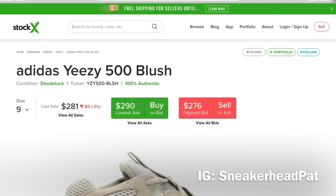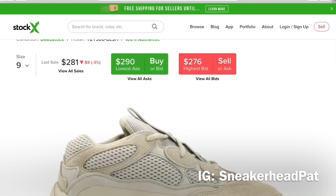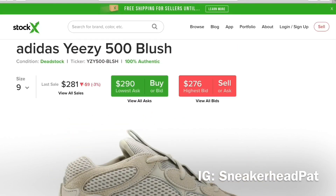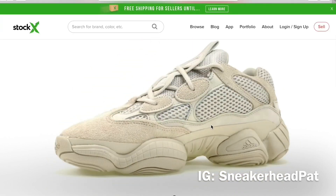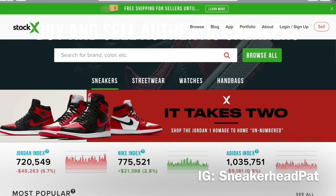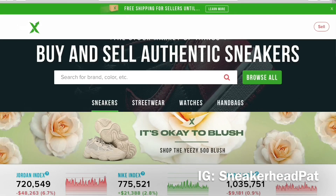These shoes right here are like my worst nightmare. I do not understand this whole dad shoe trend — I can't stand it. Some of these sneakerheads, if you'd gone to them three years ago and said in three years you're gonna be buying these, they would have cussed you out. But I see people buying them, rocking them, and loving them. These things are atrocious — wouldn't be caught dead in them. I try not to judge people for their opinion, but I just can't do it.